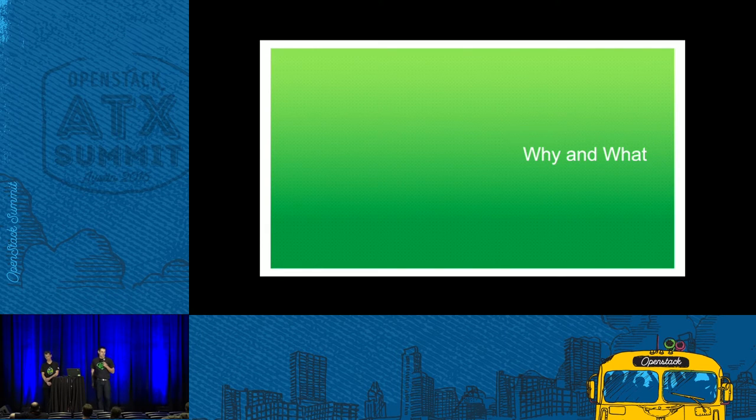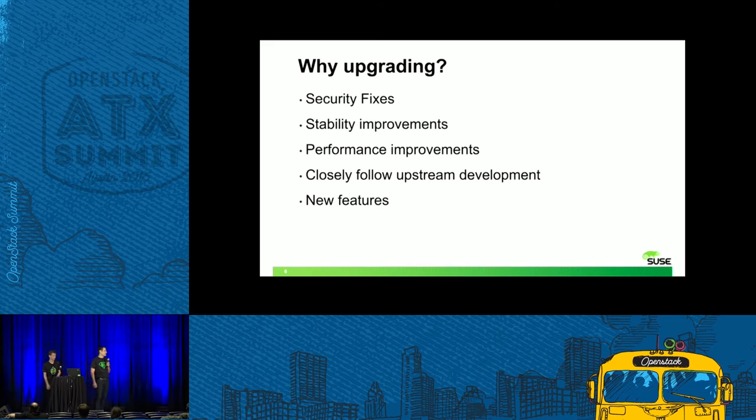So who in this room has actually already done an OpenStack upgrade? Yeah, quite a few. It's actually an important topic. There is a reason why to upgrade — for example, if you want to have access to security fixes, stability or performance improvements added to the project during the development cycle. And some people just want to closely follow the upstream development and have access to new features. And of course, it's always good to stay on a supported release.